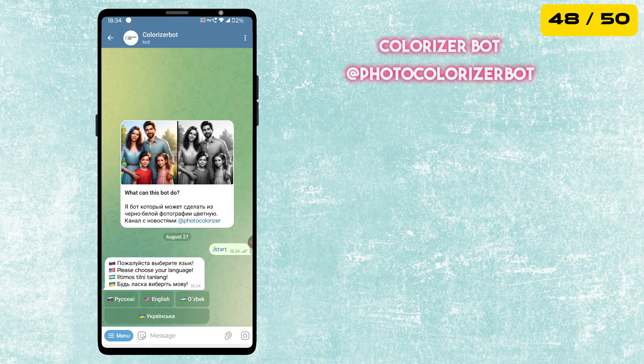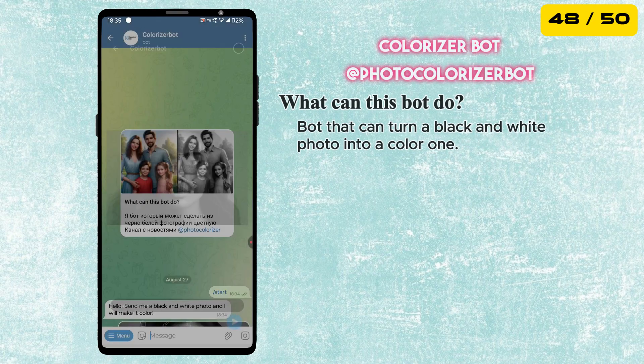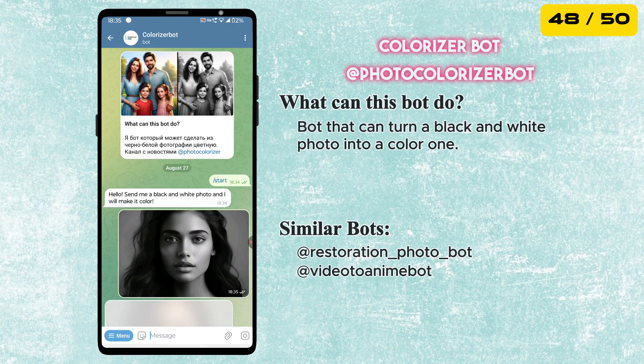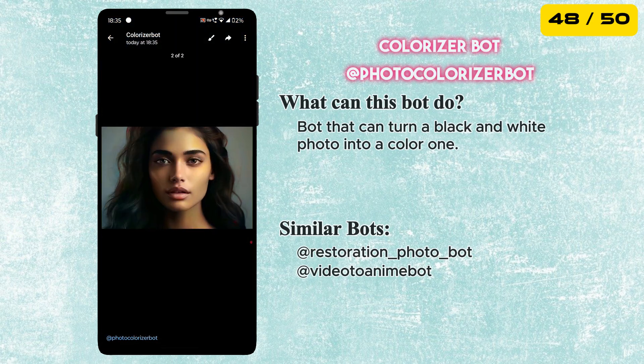Next is the Colorizer Bot. Just send it a black and white photo and it will instantly bring it to life in full color — a fun way to restore old photos or see the past in a new light.